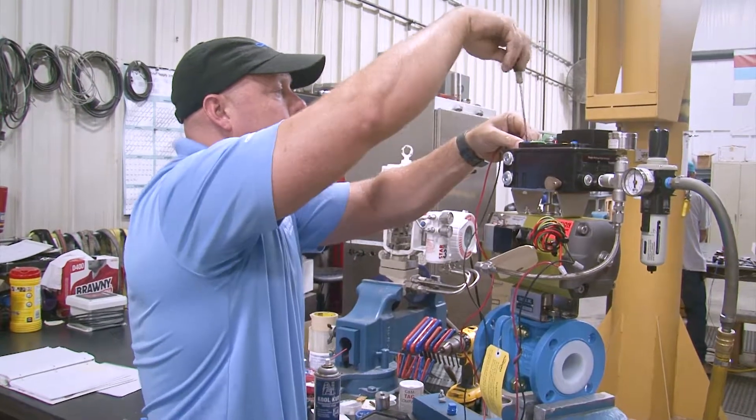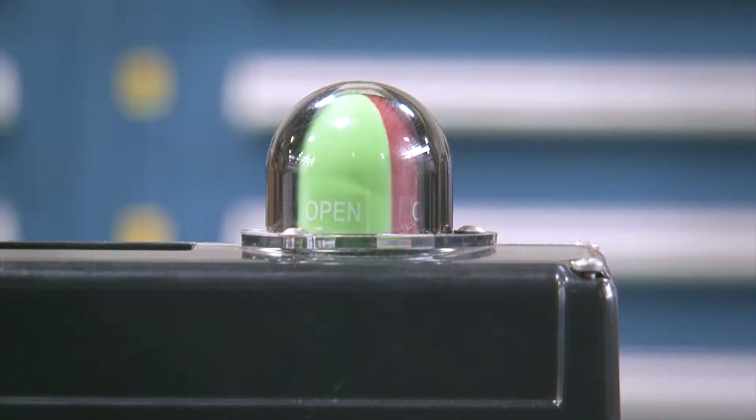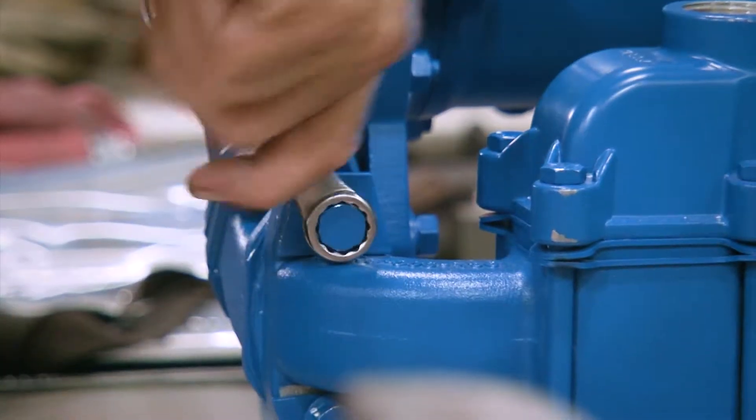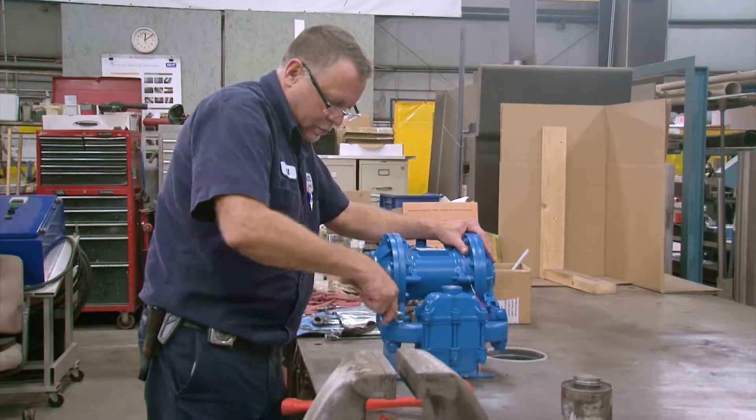Our valve automation center creates pneumatic and electric assemblies that save you time in the field. We inspect, verify, serialize, tag, and test before shipping.